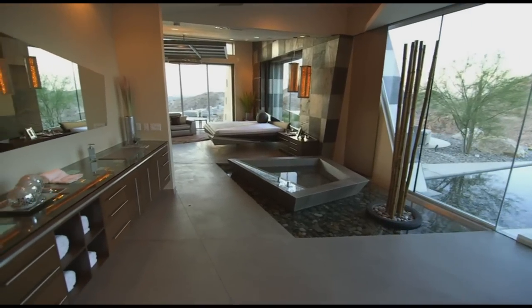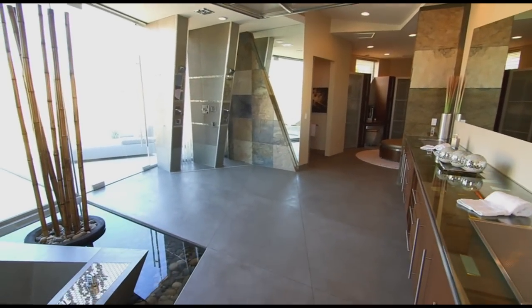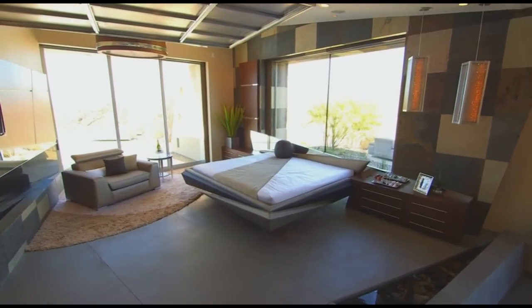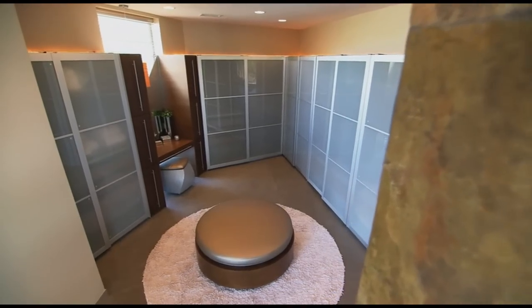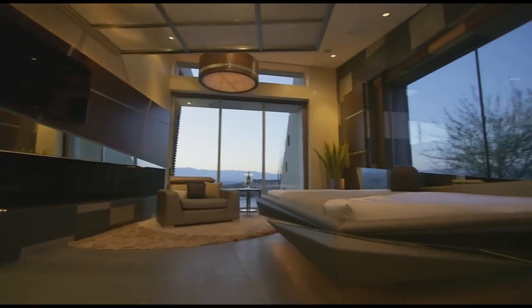Wow. This is a modern room if I've ever seen one. The 1,000-square-foot bedroom is the ultimate in modern design, and Brian pushed the envelope at every turn. From the geometric walls and ceilings, intense angles of each piece of furniture, and the plush amenities, this master suite is more like the presidential suite.